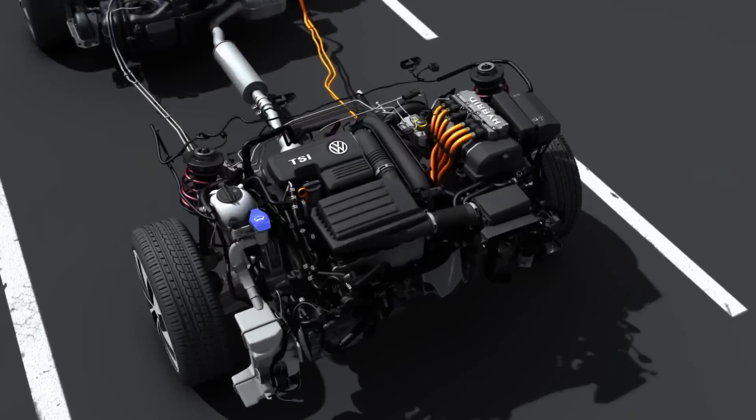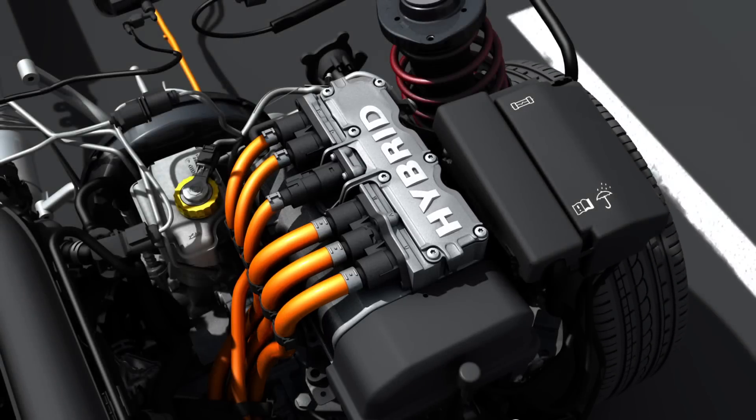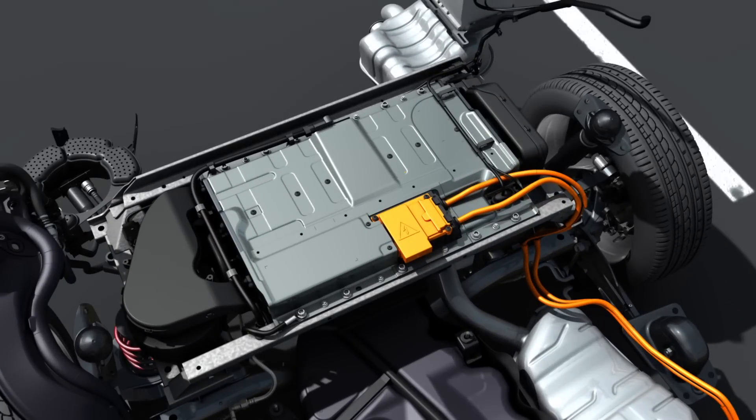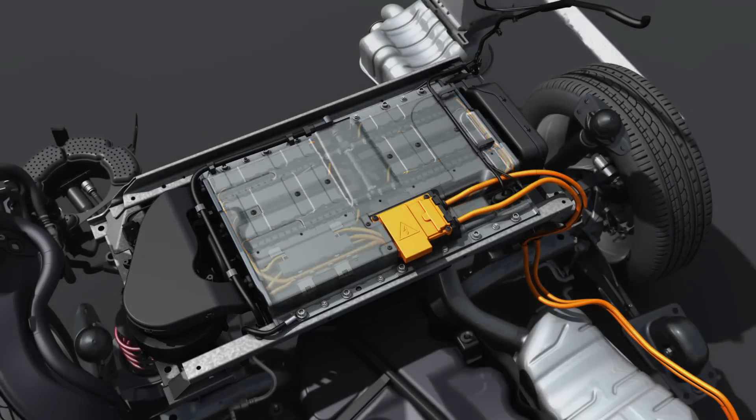The intelligent power electronics always supplies the right amount of electrical current for both electric driving and charging the battery. The electric motor gets the energy it needs from the high-capacity lithium-ion battery at the rear of the Jetta. Its compact dimensions have a minimal impact on the car's cargo capacity.